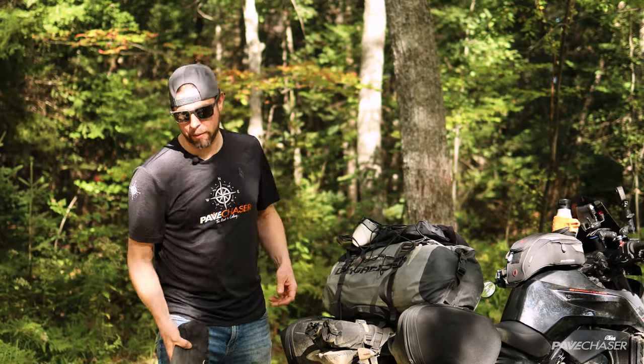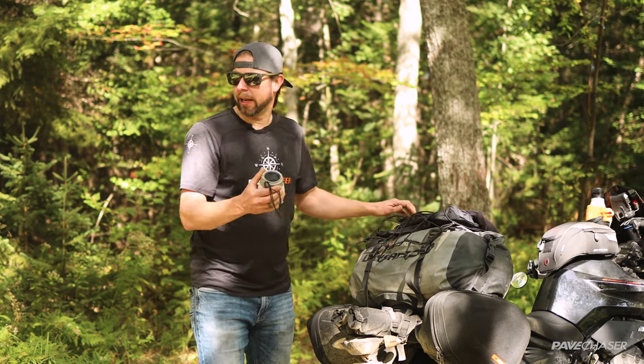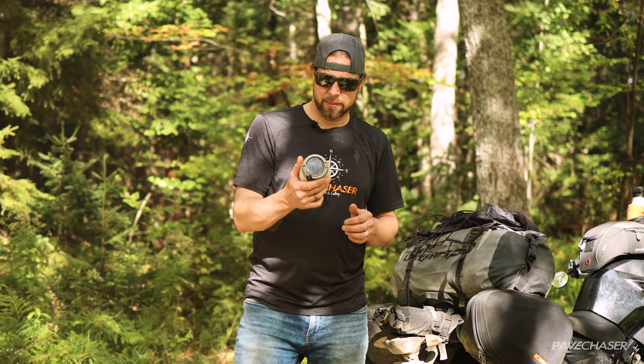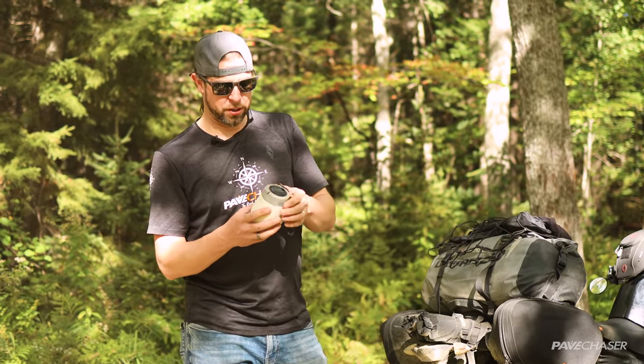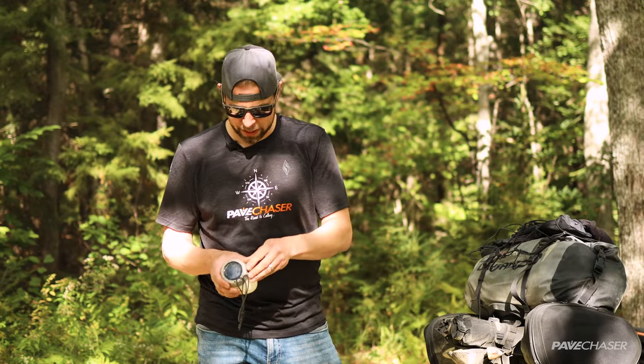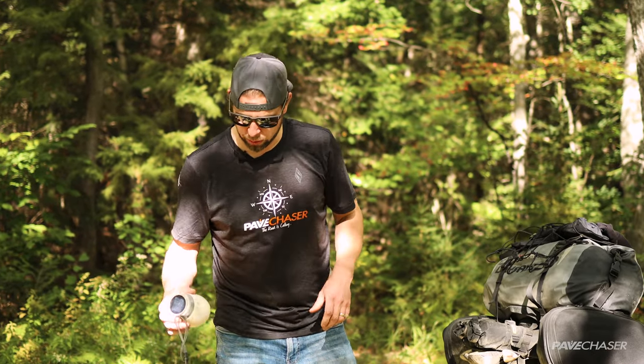Another thing I have is a tripod for my photography. Back here I have a little camp light — this is a solar-powered light by Woods. This solar light will actually charge while I was driving on sunny days. I always had light every night, and in a pinch it does have a USB charging port on it. So this is a great little tool to have.